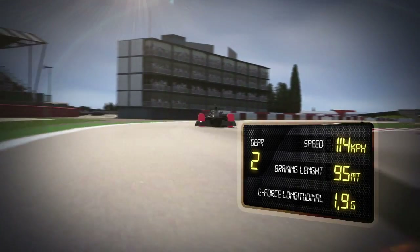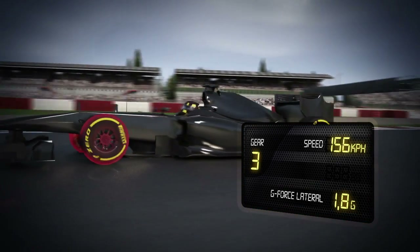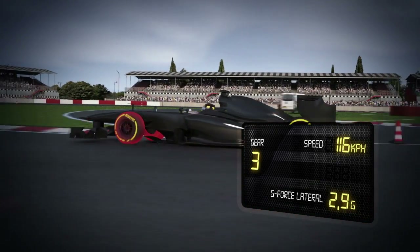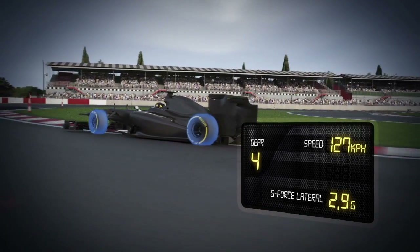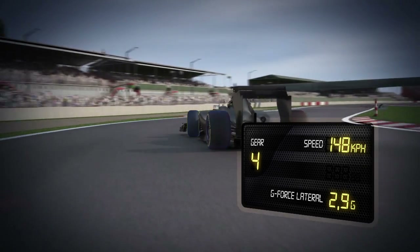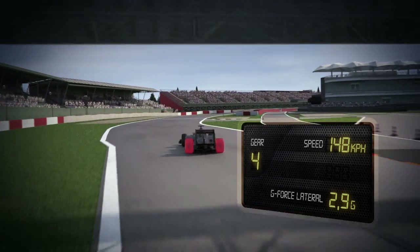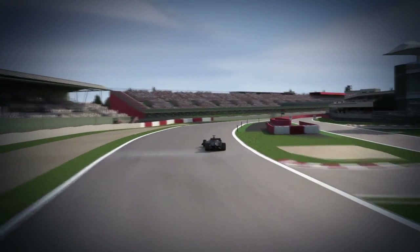Turn 6 to 7: the cars brake deep into the corner, going from 250 to 95 kph. The front tyres are subjected to combined longitudinal and lateral forces that require the maximum level of grip. A change of trajectory quickly shifts the load onto the external tyres, which have to provide both steering and traction to guarantee the best possible acceleration out of the corner at full throttle.